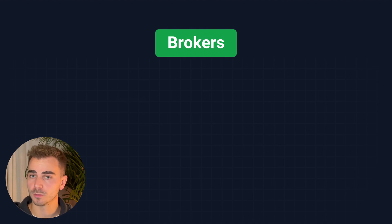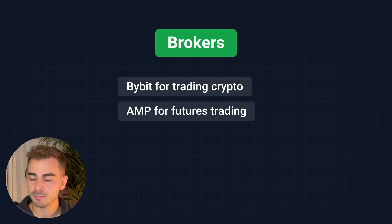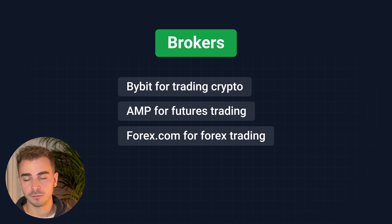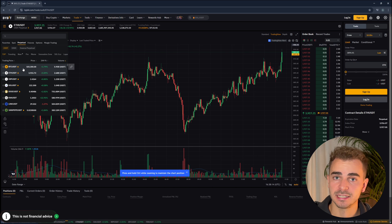Now that we know which charting and order flow software we use, we have to make a decision on the broker we use for actually placing our trades. I'll give you an overview of three brokers, each for its individual purpose. For trading crypto, I want to look at Bybit — this is one of the brokers I use myself and have used for over five years. Here we can see several assets we can choose from, and there's an entire selection available on Bybit.